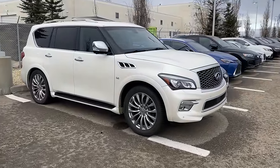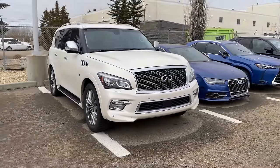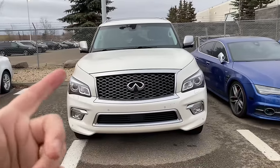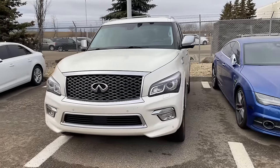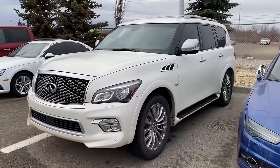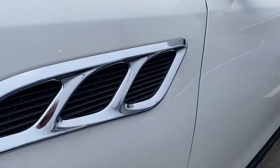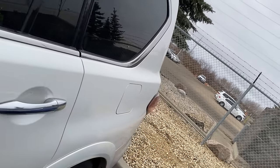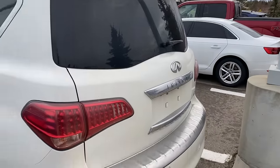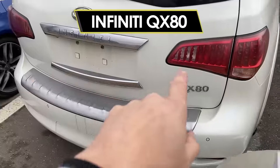Next up is Infiniti's worst offering — the QX80. This thing looks like a giant milk carton on wheels and isn't particularly attractive. It's absolutely ginormous, from oversized headlights and oversized grilles to a long bulbous back end with fake low-grade chrome that doesn't wear well. It does have a 5.6-liter V8 engine tucked under the hood. While earlier generation V8 engines had timing chain guide failures that could catastrophically fail, this later generation was generally looked after.